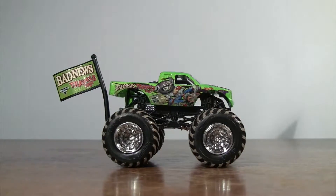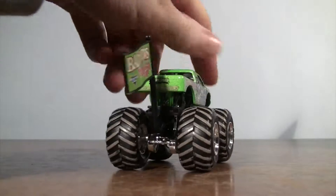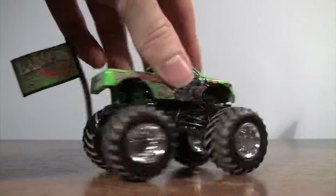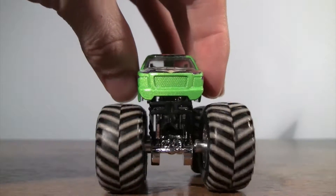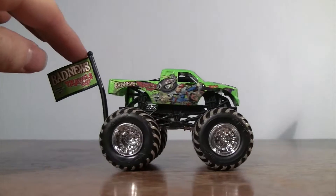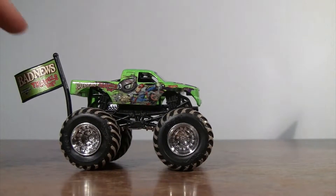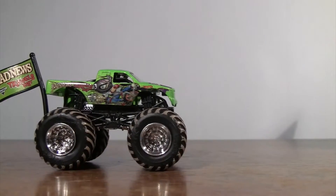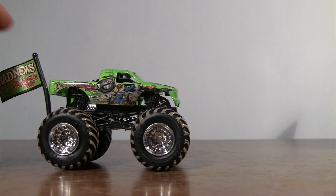There we go, put the flag on. Looks really cool. You can see the mud on the tires as well. Thank you for tuning in to Monster Truck Classics, review of Bad News Travels Fast. Will it stay? No — it's ready to go.